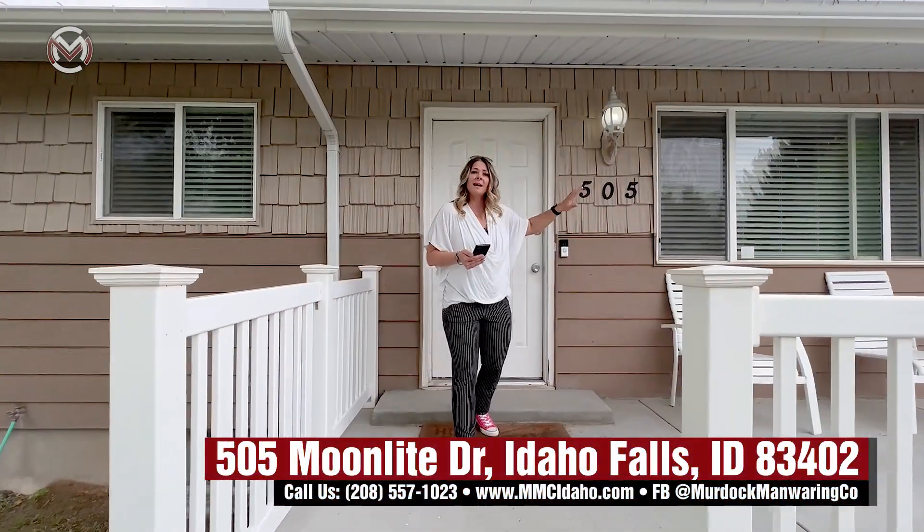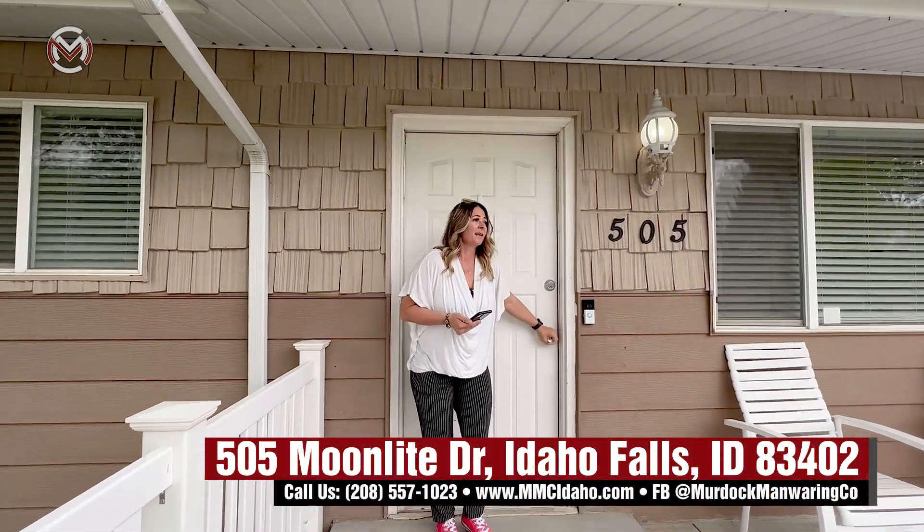A lot newer siding, great newer roof, beautiful curb appeal. Come on in.